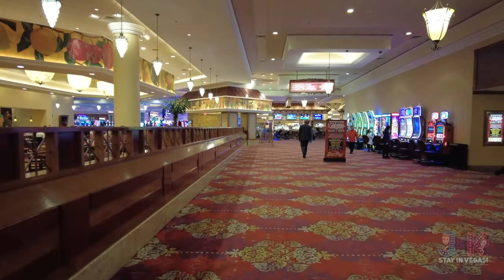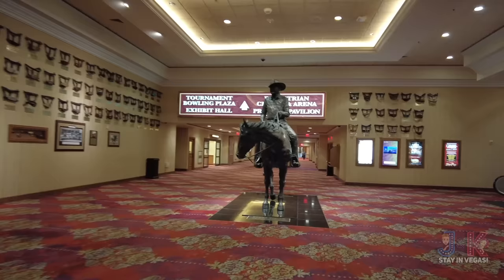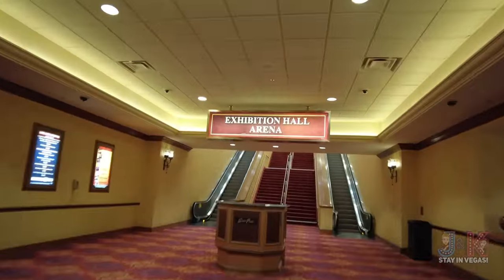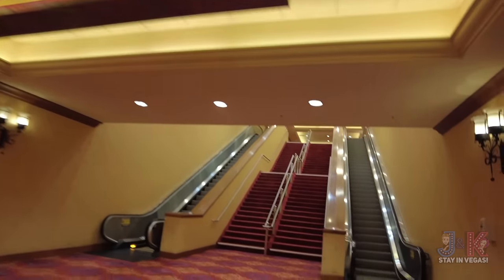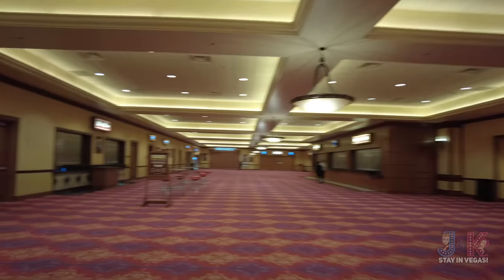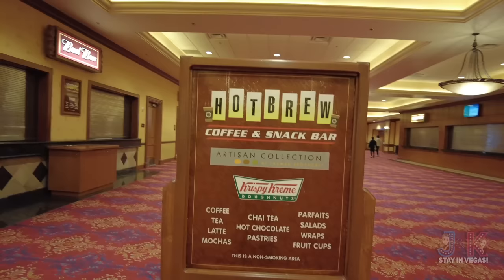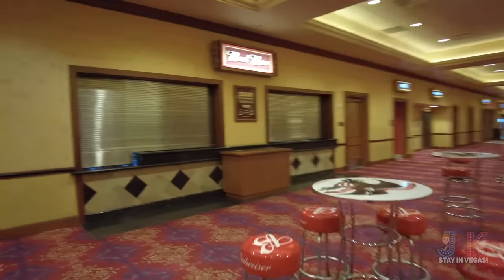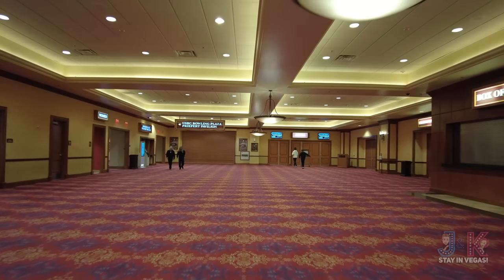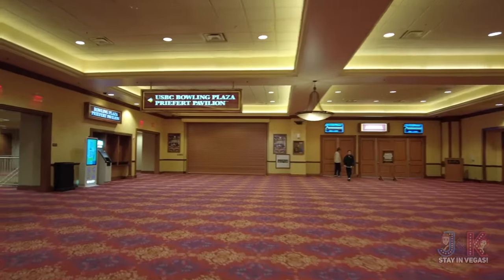Coming down from the main hallway where the Coronado Cafe was, flipping around by the club and Benny Binion statue, let's take a look at where the Equestrian Center and tournament bowling plaza are. Here's the Exhibition Hall Arena — a little bit of a walk down here. There's more convention space, and when events are on they've got a lively bar with Krispy Kreme Donuts as a coffee and snack bar. The USBC bowling plaza is a separate area from the general public bowling.